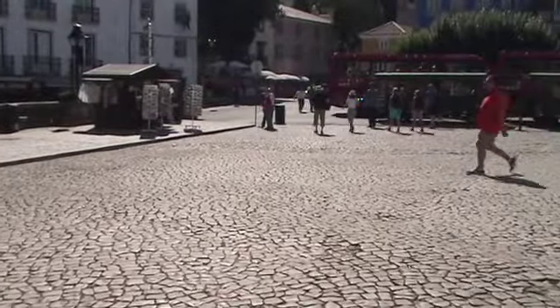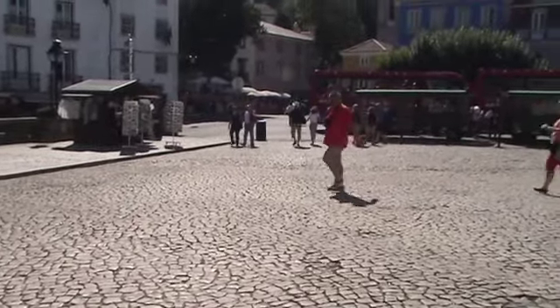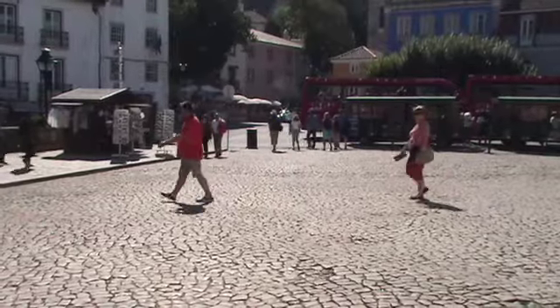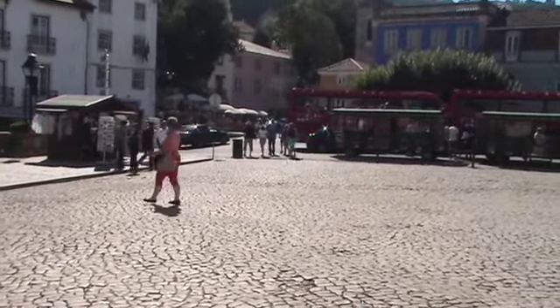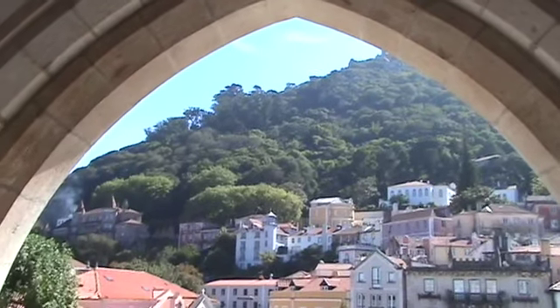It's the National Palace over that way. The salads at those restaurants that serve the tour bus people are almost three times what it would cost in Lisbon.